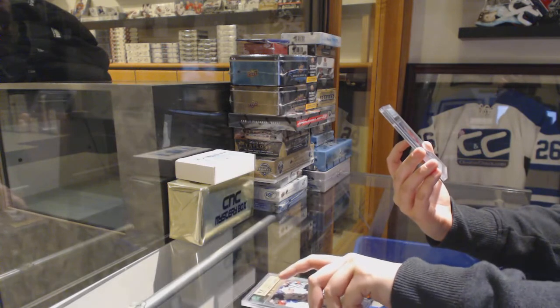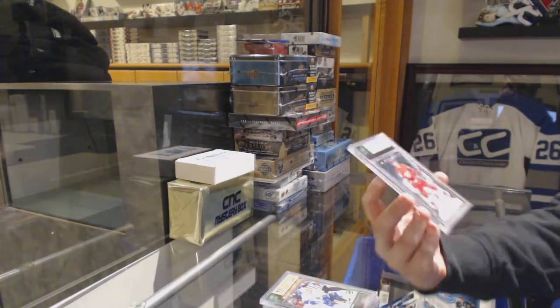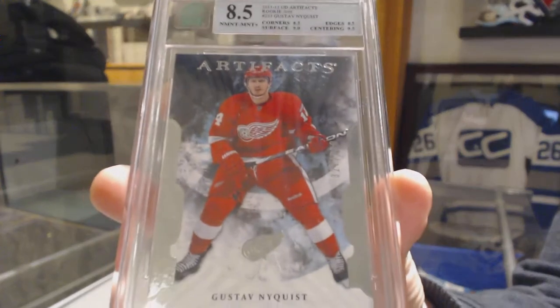And we've got an 8-5 Artifacts numbered to $6.99 rookie for the Red Wings, Gustav Nyquist.